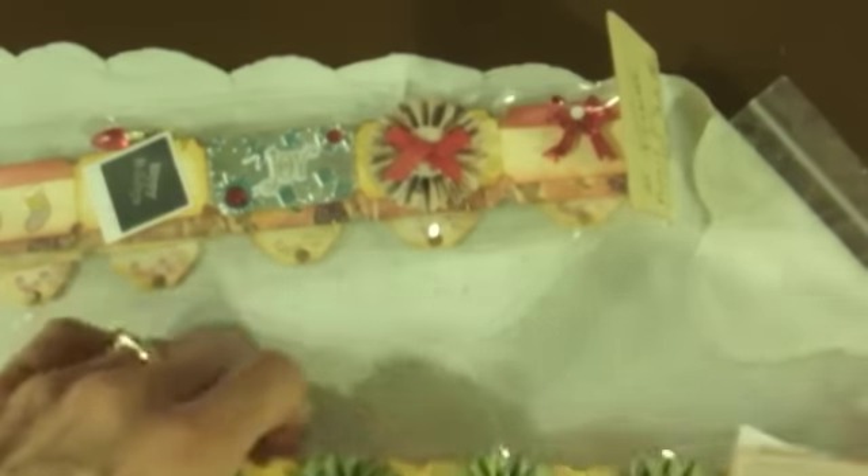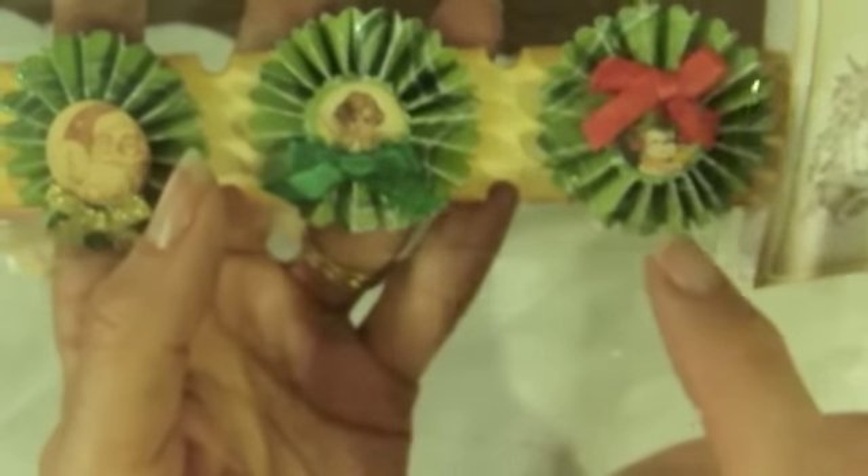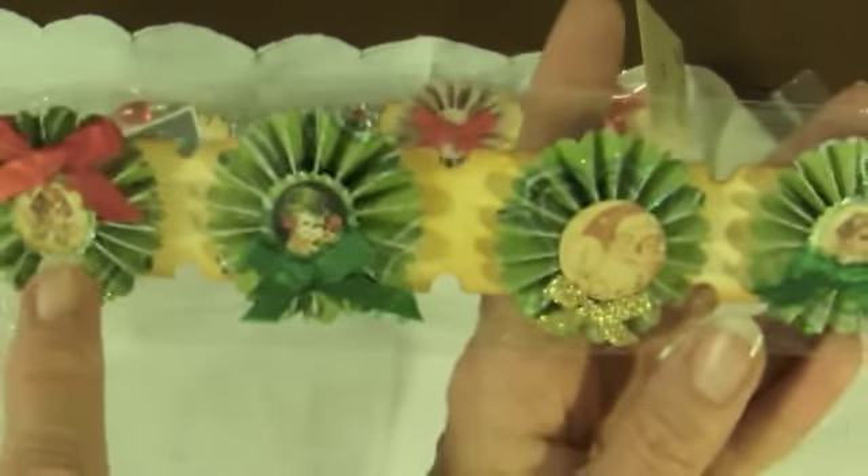You have the cutest stamps. I recognize some of these — they're Graphic 45. But look — she made all these little tiny rosettes and then put the little pictures in them and then put bows on all of them. Very cute.